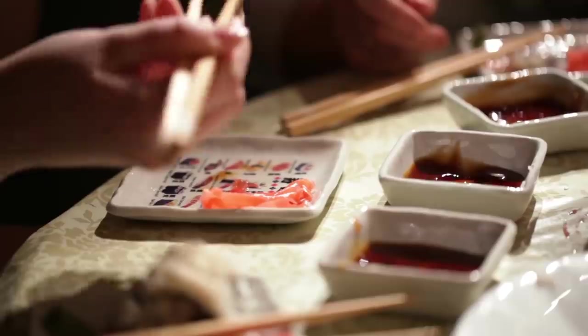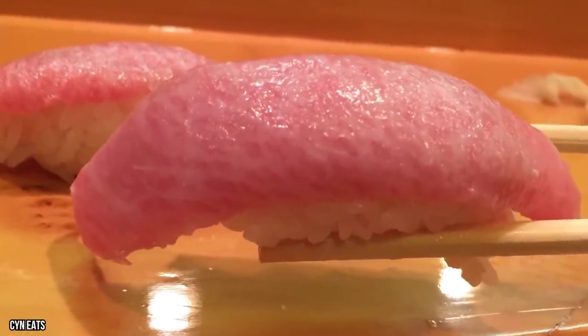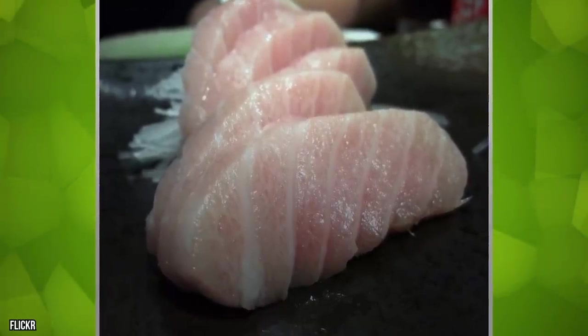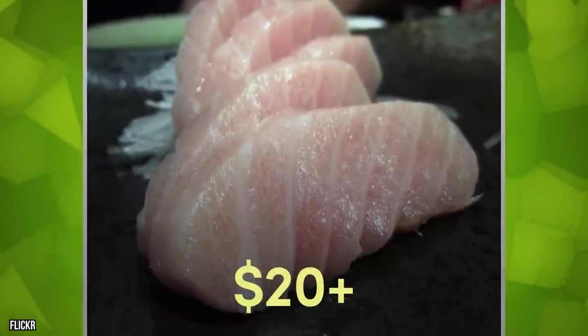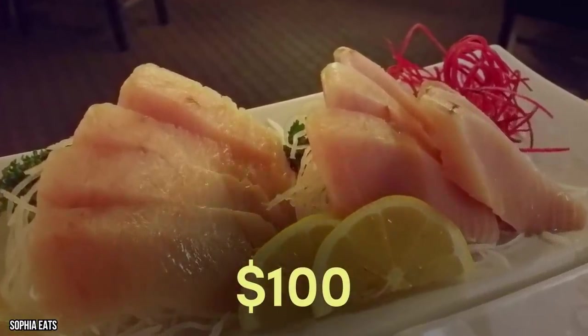Toro's taste is responsible for its ridiculous cost. It has been described as melting in one's mouth, which is high praise for a piece of tuna. No mayonnaise, celery, rice, or seaweed is needed — toro is so good that it is served on its own as simple sashimi. It may be sliced in fine strips with each strip costing $20-plus, equaling over a hundred bucks for the full low-calorie meal.